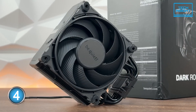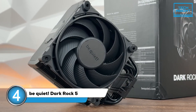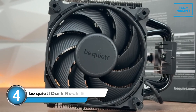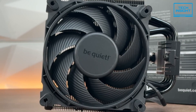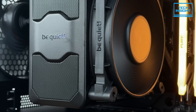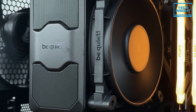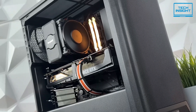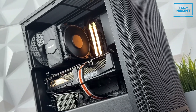Next we have the Be Quiet Dark Rock 5. If you really value a system that runs super quietly, you'll want to pay close attention to this one. True to its name, this cooler is designed for near-silent operation — it's one of those components that lets you focus on your game or work without a lot of distracting fan noise. It also has a really sleek all-black design that looks fantastic in pretty much any build.